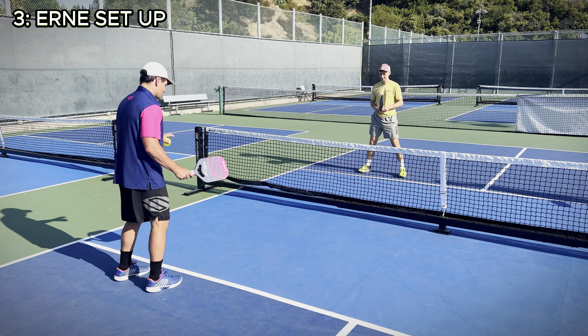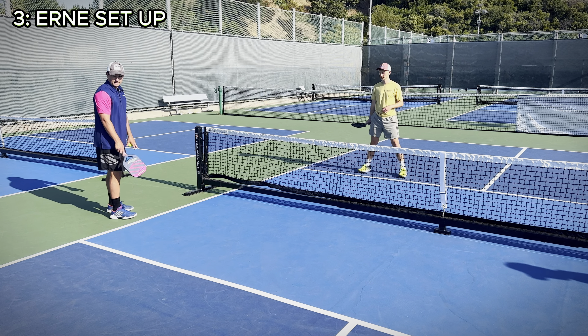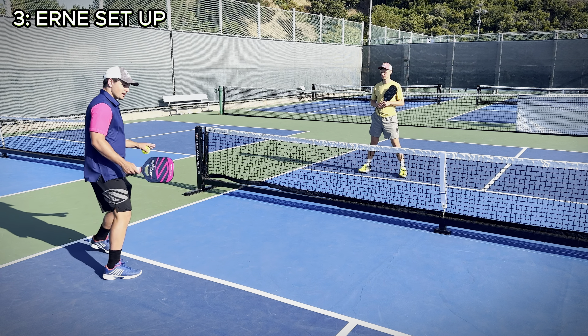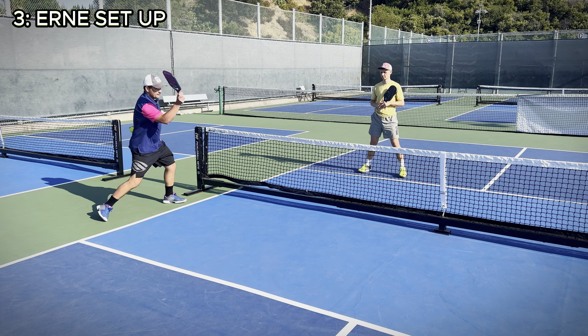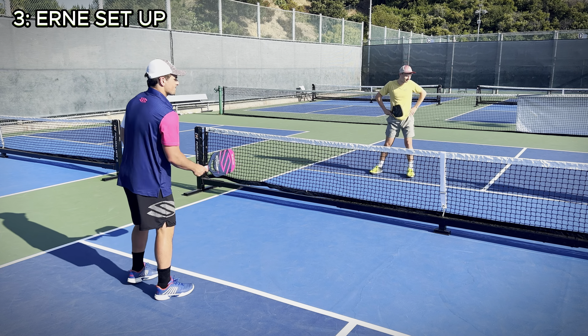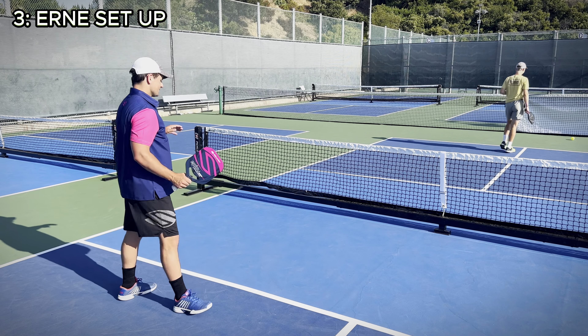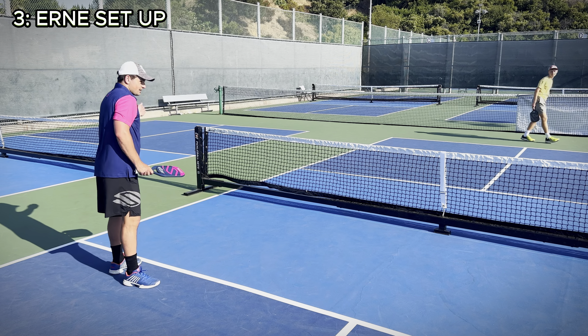If you find the jumping motion of the Ernie a little bit too physical — it can be pretty hard to jump that far to clear the kitchen — what you can actually do is essentially run around the kitchen and go for the Ernie. You still have to move pretty quickly, but it's a lot less physical than having to clear the entire kitchen.